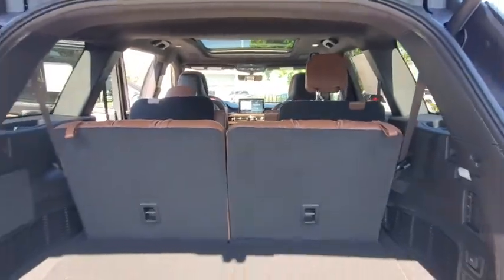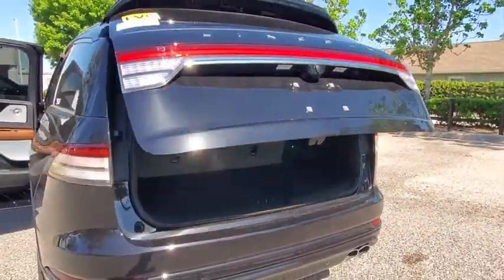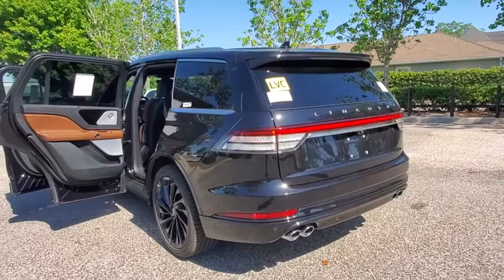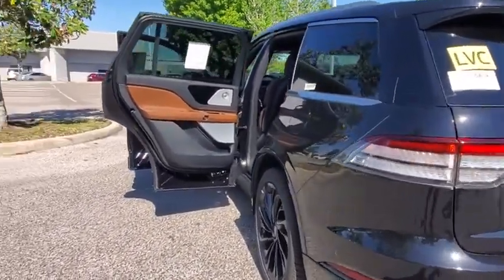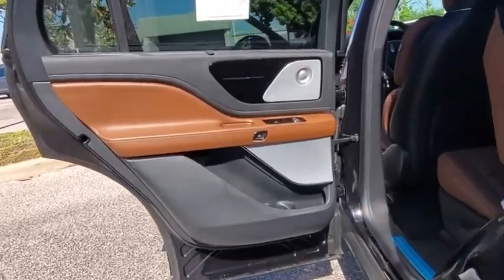Here are some of this vehicle's great options: backup camera, remote engine start, power passenger seat, navigation system, power liftgate, keyless entry, steering wheel audio controls, traction control, stability control.